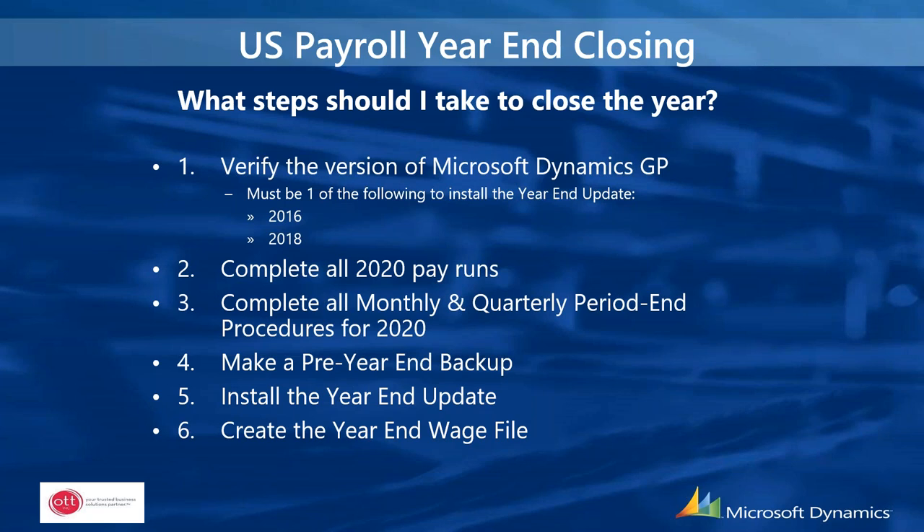The year-end update is provided in November to give third-party product providers time to ensure compatibility, and to give you time to install it without interfering with normal year-end processing. After it's installed and you've finished all 2020 pay runs and quarterly procedures, create the year-end wage file. Make a pre-year-end backup — keep that backup for IRS purposes, approximately seven years. After the year-end process, make a post-year-end backup, verify 1099-R and W-2 statement information, and make any necessary edits before printing.